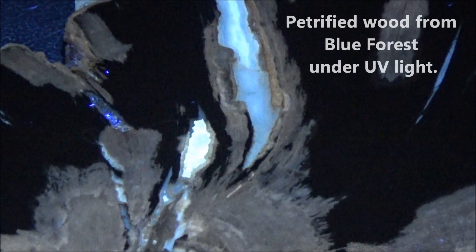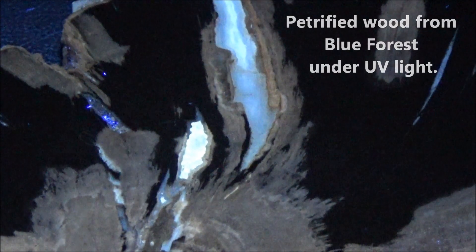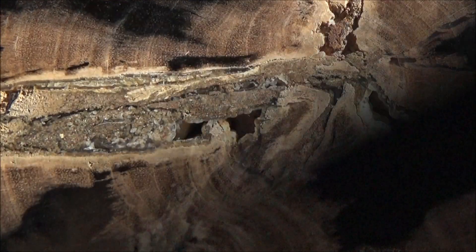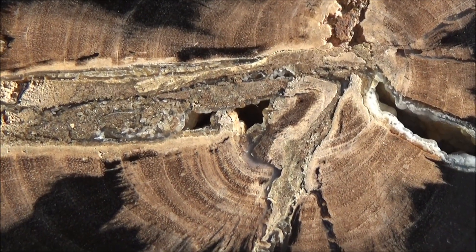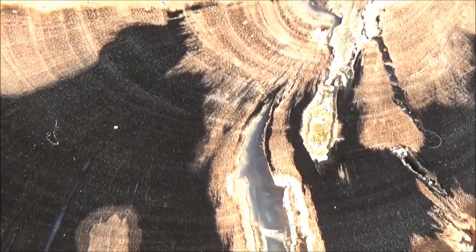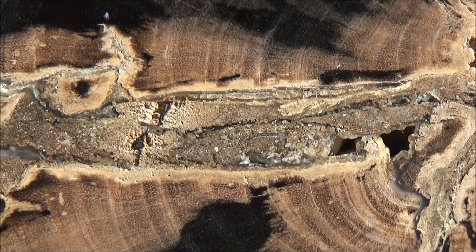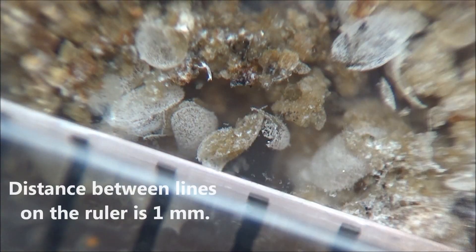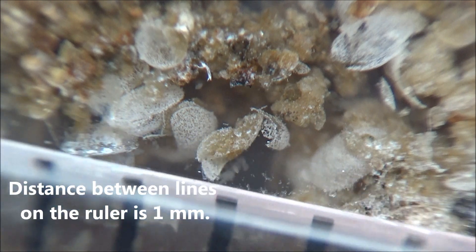The trees were flowering dicots and they had berries like modern-day pepper trees. The streaks of yellow fluorescence are likely due to calcite formed in the cracks. With no extra radioactivity and a formal appearance resembling a black suit, this slab is gorgeous. Even though having ostracods is not exactly a unique feature for Blue Forest petrified wood, it is still quite rare, and we are happy to have this piece in our collection.